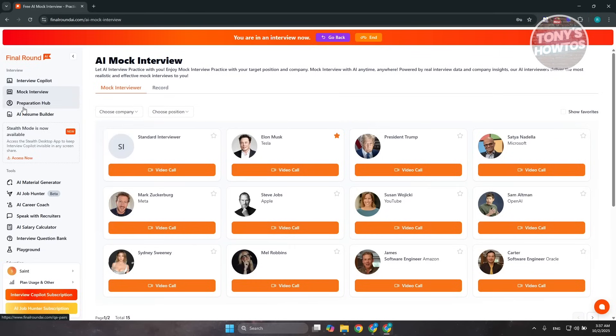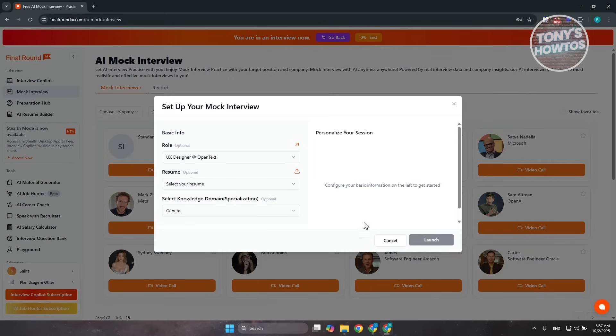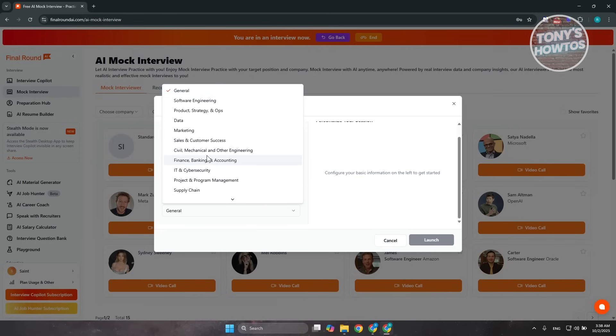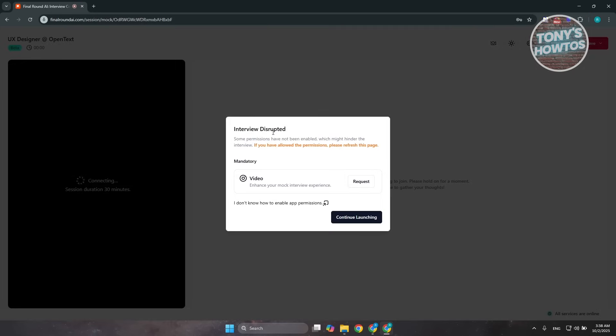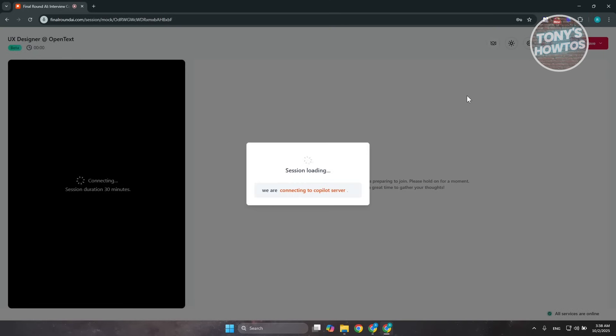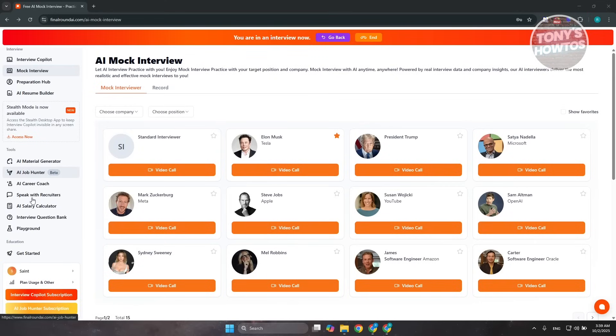For an actual mock interview, click on 'Mock Interview.' For example, if you want to interview with Mark Zuckerberg, click 'Video Call,' choose your role — let's say UX designer — and personalize it to whatever you want, like IT and cybersecurity. Click 'Launch.' You may need to leave your previous session first to access this one. Wait a moment and it should launch your mock interview. From here, you can complete the launch and start the actual mock interview. There are also more tools available like AI Material Generator, AI Job Hunter, and AI Career Coach that you can explore on your own.